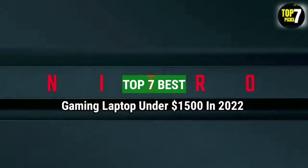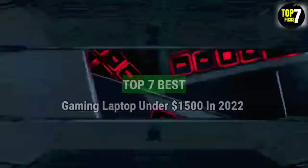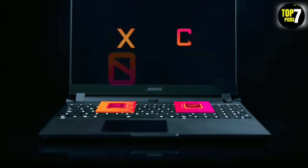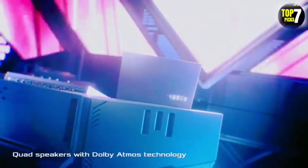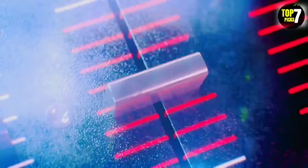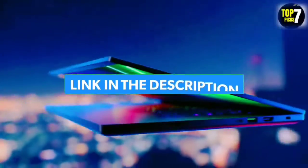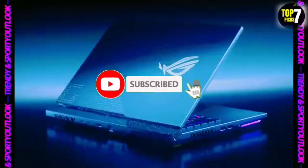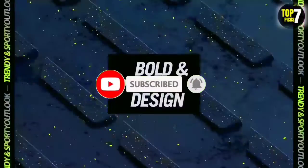Top 7 Best Gaming Laptops Under $1,500 in 2022. Through extensive research and testing, I have put together a list of options that will meet the needs of different types of buyers. Whether it's price, performance, or particular use, we have got you covered. For more information, links to products are in the description. Like the video, comment, don't forget to subscribe, and let's get started.